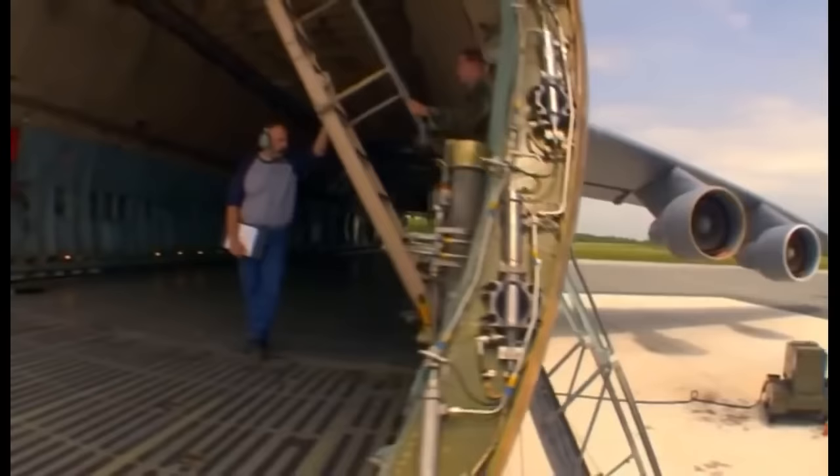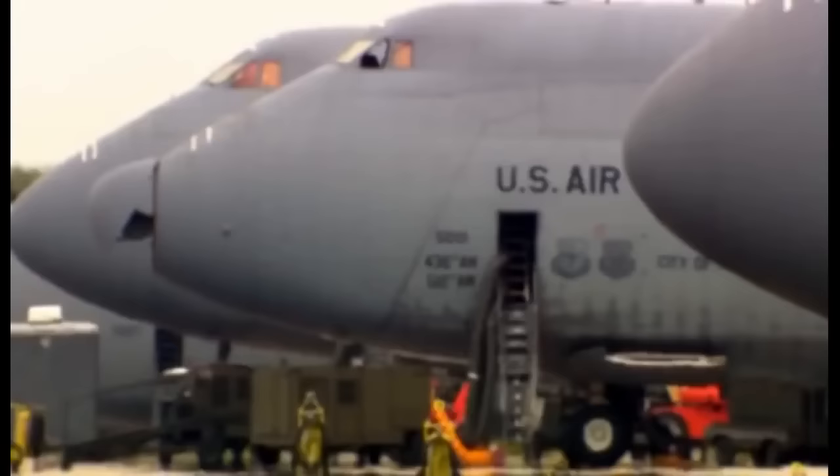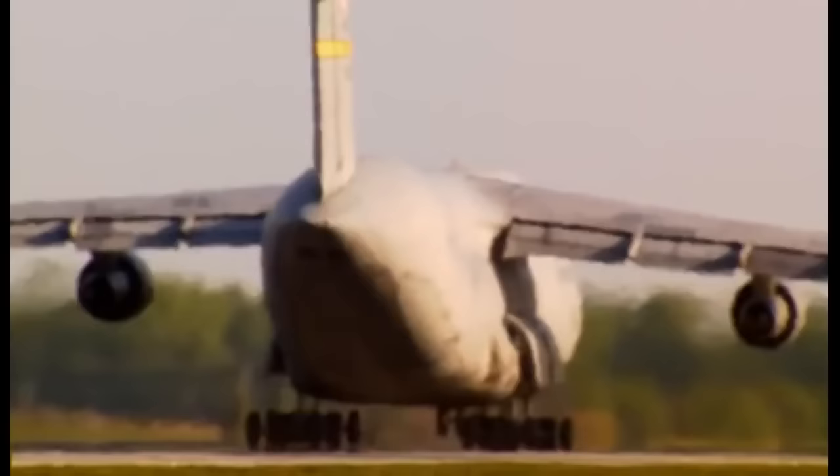It's over six storeys high and can carry four times as much cargo as a standard jet. Dover has 32 C-5 planes in all, and they're kept busy.